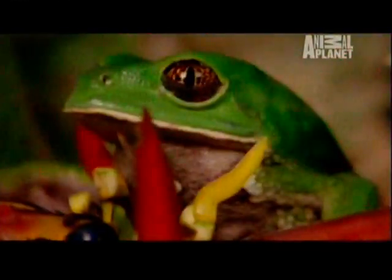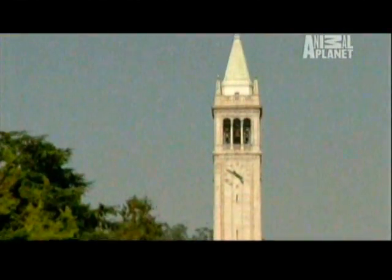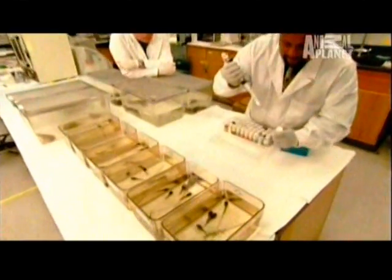Frogs are even proving critical to the latest developments in cancer research. At the University of California, Berkeley, Professor Tyrone Hayes is learning that frogs have a lot they can teach us about hormones, breast cancer, and possible links to pesticides like atrazine. The hormone imbalance created by atrazine — the decline in testosterone and increase in estrogen — is causing males to first become sterile, and some of them completely transform into females, even though they're genetic males.